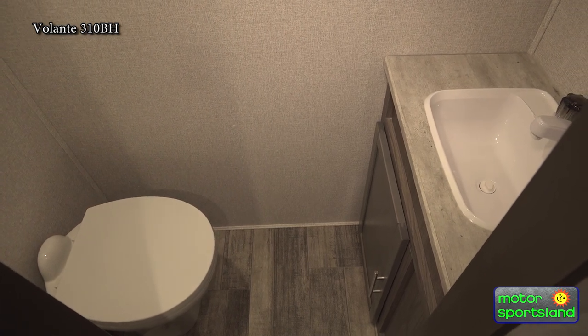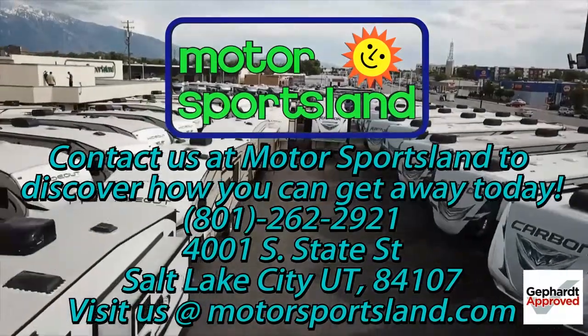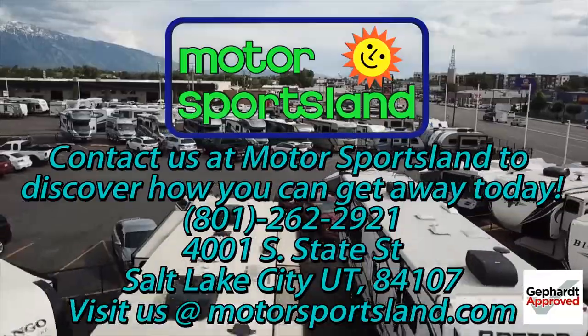A few more features about the Volante 310: it has about a 9,200-pound dry weight, 60 gallons of fresh water, a 79-gallon black tank, and a 39-gallon gray tank — so a lot of holding capacity if you're camping for longer periods. Again, really awesome, nice, family-friendly trailer. This is the Volante 310BH by Crossroads. Let Motorsportsland guide you to the dreams that live inside you — let Motorsportsland help you get away.